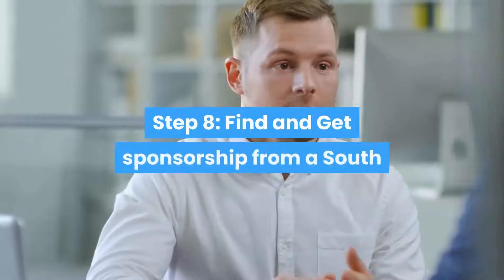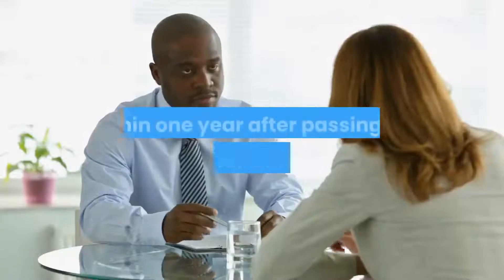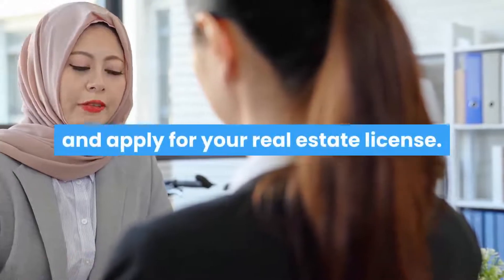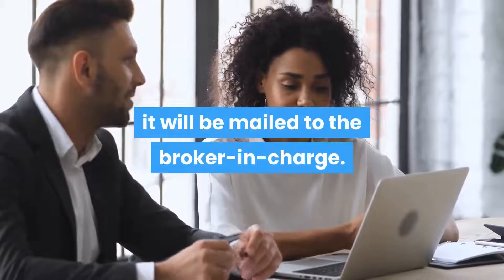Step 8: Find and get sponsorship from a South Carolina Real Estate Broker in Charge. Within one year after passing the state license examination, you will need to be sponsored by a broker in charge and apply for your real estate license. Once your license is approved, it will be mailed to the broker in charge.